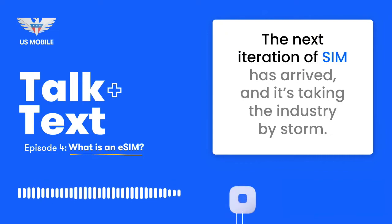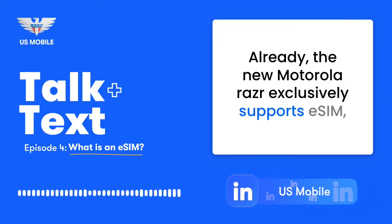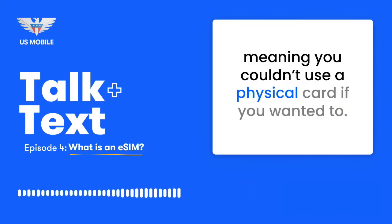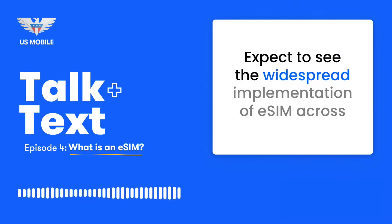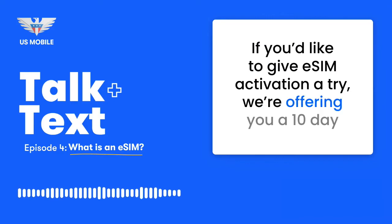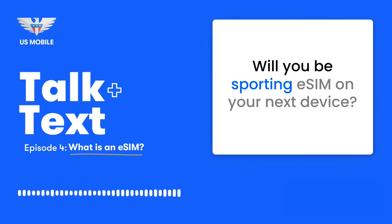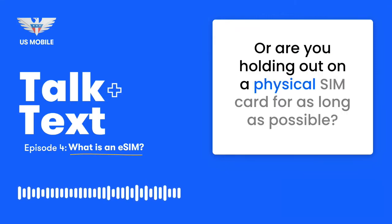The next iteration of SIM has arrived, and it's taking the industry by storm. Already, the new Motorola RAZR exclusively supports eSIM, meaning you couldn't use a physical card if you wanted to. Expect to see the widespread implementation of eSIM across phones, tablets, and everything in between in the coming years. If you'd like to give eSIM activation a try, we're offering you a 10-day free trial — no commitments, no questions asked. Will you be sporting eSIM on your next device, or are you holding out on a physical SIM card for as long as possible? Anthony Cinco for U.S. Mobile. For more, subscribe to the podcast or check us out at usmobile.com/blog.